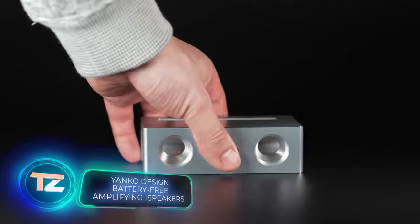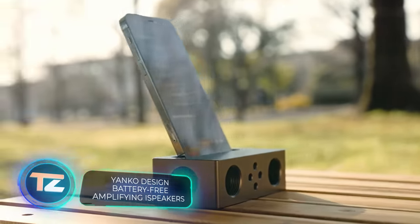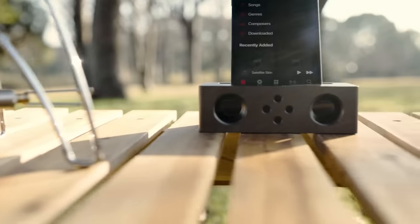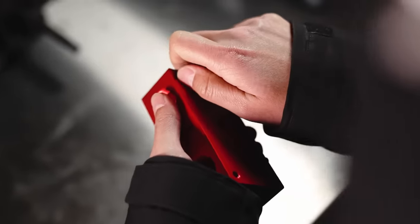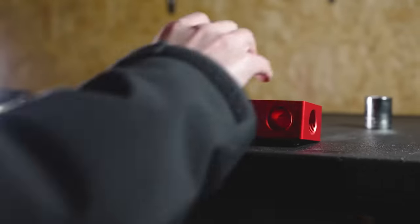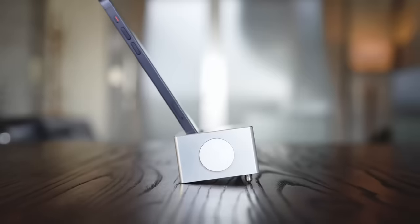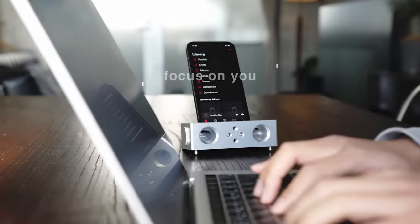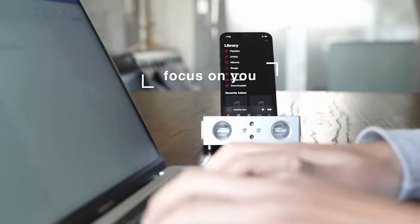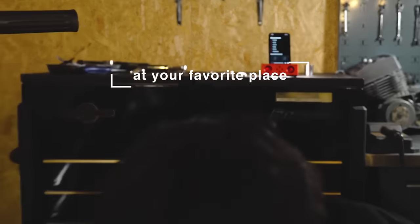Boosting your phone's volume isn't just about hefty speakers — it's about tweaking the sound waves mechanically. Yanko's creation is perfect for gadgets with a speaker at the bottom. Crafted from a one-piece Duralumin alloy — the same stuff found in airplanes — it resonates and delivers top-notch loud sound. No wires, no batteries. Just a piece of metal for $179.